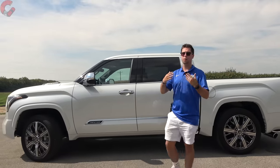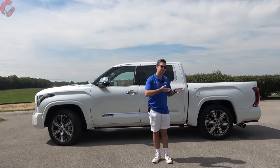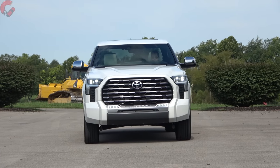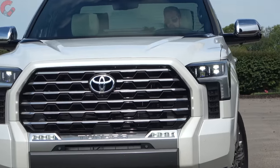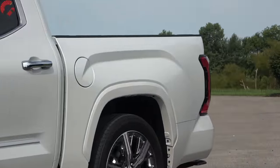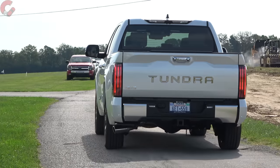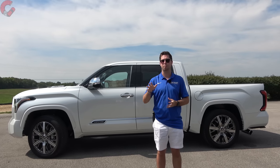Toyota throws in their Safety Sense 2.5 system standard across every Tundra trim level, which includes forward emergency braking with pedestrian detection, lane keeping assist, auto high beams, and adaptive cruise control, plus a few extra goodies. Warranty coverage includes 3-year/36,000-mile basic, 5-year/60,000-mile powertrain, a 10-year/150,000-mile battery warranty for this hybrid model, and two years/25,000 miles of complementary maintenance.